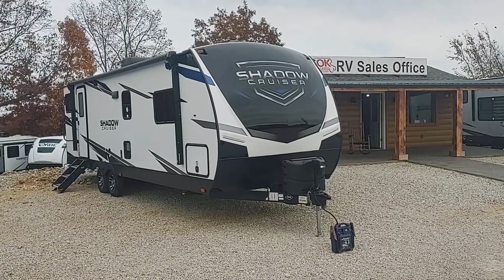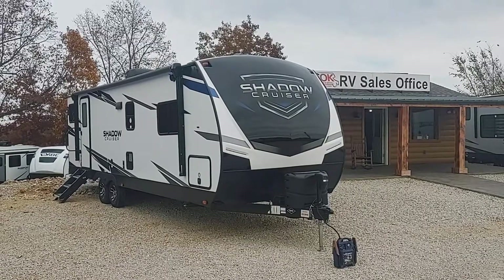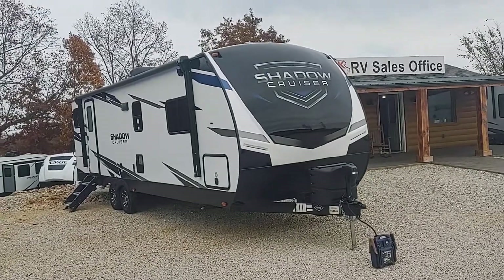Hi, this is Scott with AOK RVs and Lori. I'm going to do a quick video walk around of a ShadowCruiser 260RBS 2021.